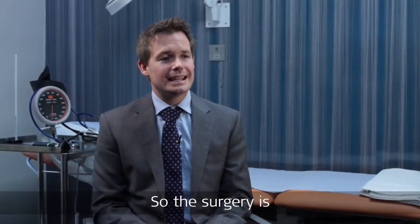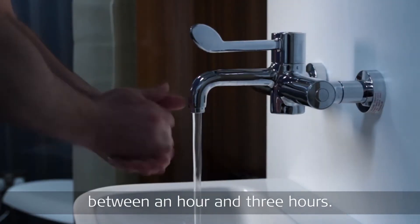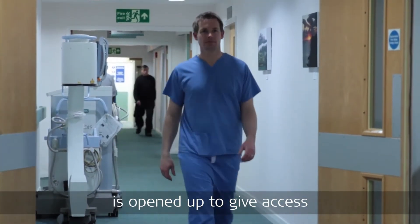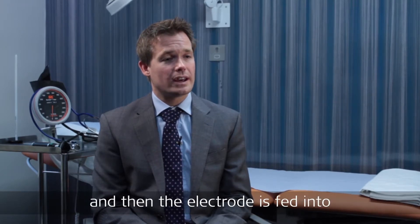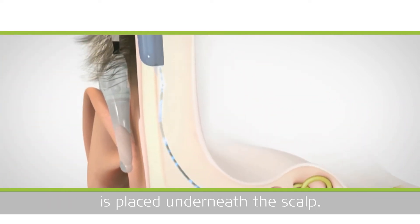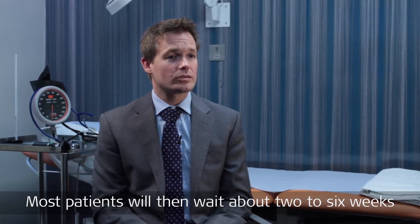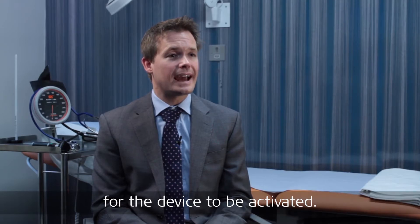The surgery is an operation which usually takes anywhere between an hour and three hours. It involves a small cut behind the ear, and then the bone behind the ear is opened up to give access to the inner ear, and then the electrode is fed into the inner ear, and the receiver stimulator package placed underneath the scalp. When the wound is closed up, normally it's fully healed within a couple of weeks. Most patients will then wait about two to six weeks, depending on where they are, for the device to be activated.